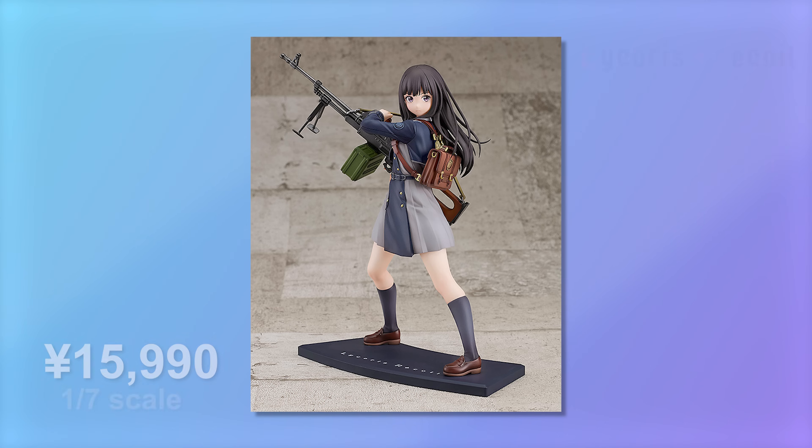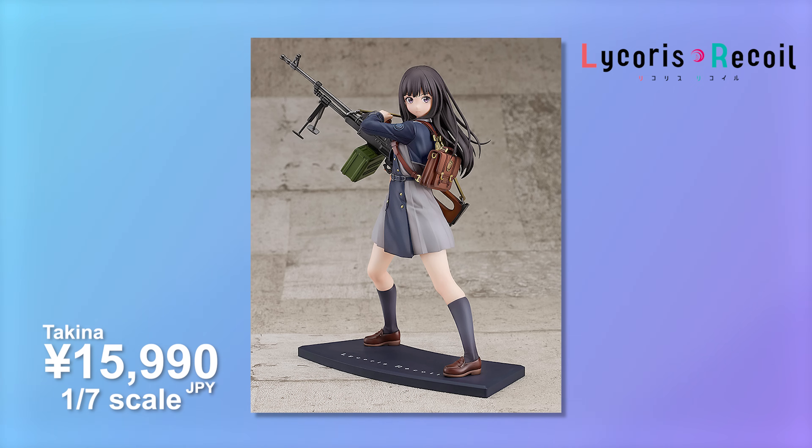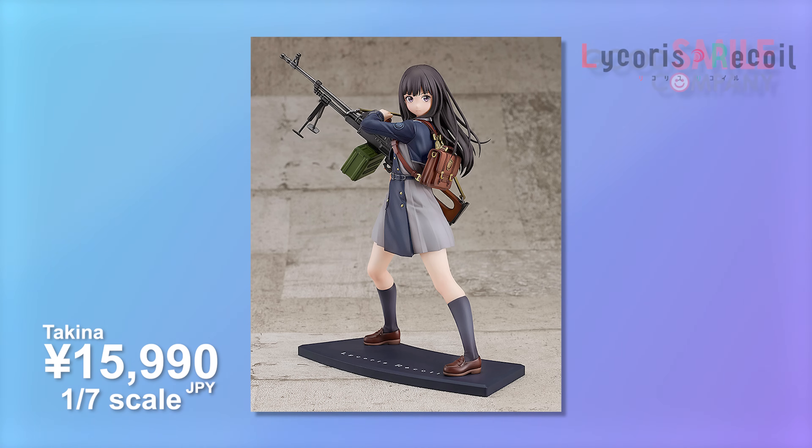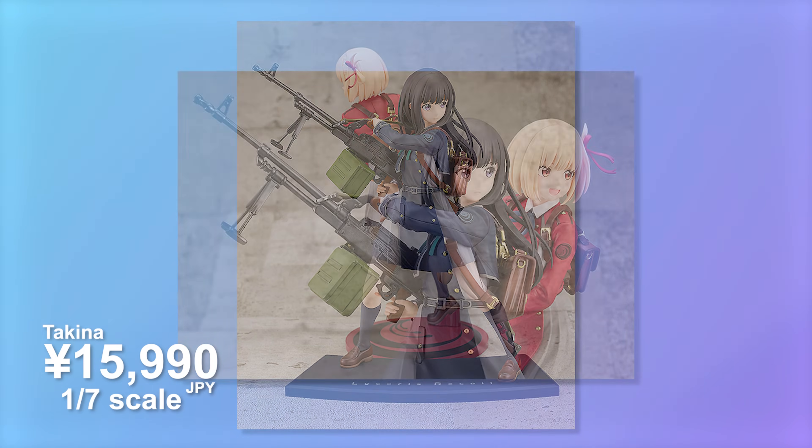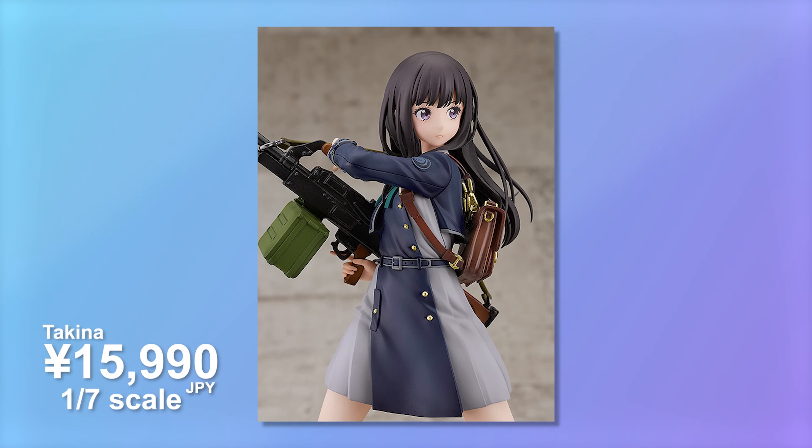Continuing on with a little more Takina love, we also picked up the Good Smile Company version of her in the schoolgirl uniform. This one's a little different because she's holding a massive LMG - this is how I display my Nendoroid of her, so it would be really cute to have all that together. She matches very well with the Chisato, and surprisingly the price is very affordable at a little over 15,000 yen. If you wanted a version with a little more flair, I'd pick this one over the Aniplex one, but both are good options.